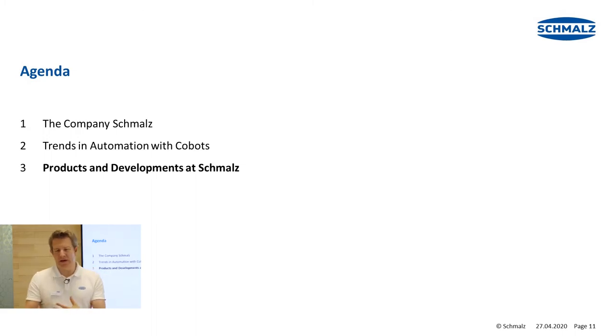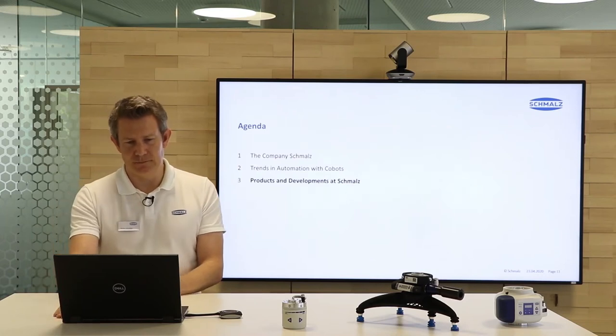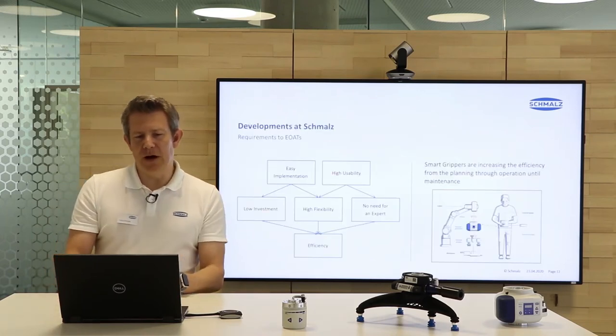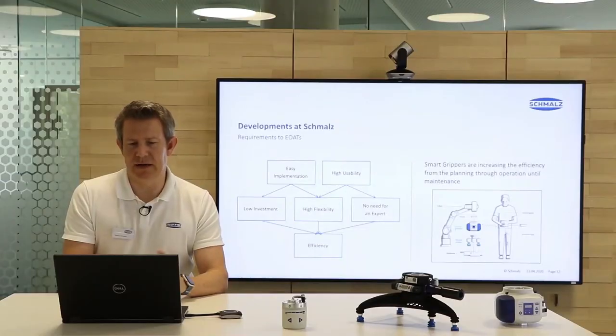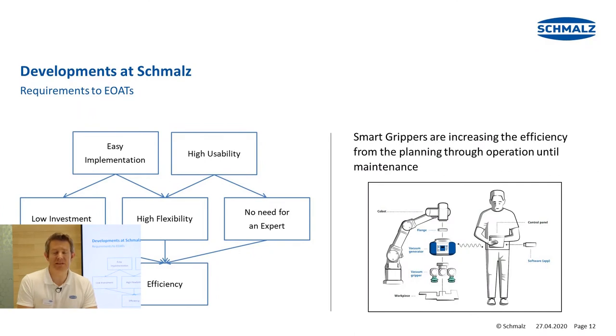What does this mean for products and what are the developments here at Schmalz? Looking at end-of-arm tooling, very important is easy implementation and high usability. This helps to keep investment costs low, to be highly flexible, and to make sure that an expert is not always needed to install a system. These things result in very good efficiency. Smart grippers increase efficiency from the planning phase through operation all the way into the maintenance process.